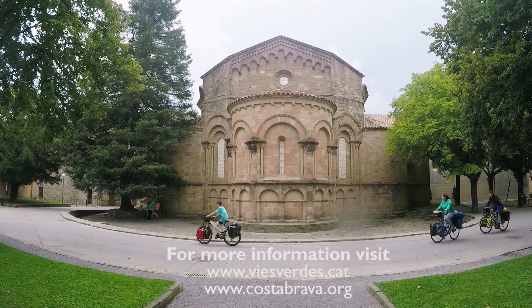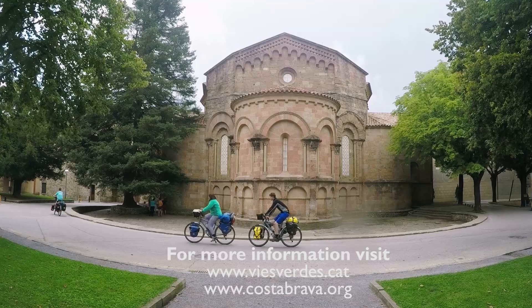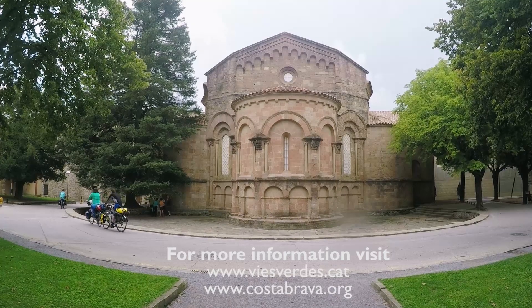We will sleep well tonight. These Vies Verdes are a great way to experience Catalonia.